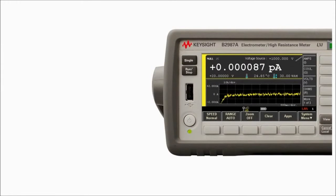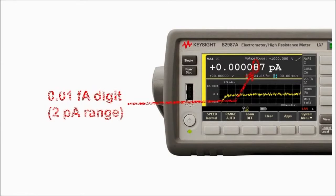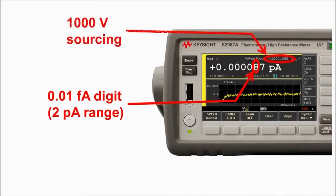Each instrument has a 2 picoamp current measurement range with 0.015 amp minimum resolution. In addition, the electrometers allow up to 10 peta-ohms resistance measurements using a built-in 1000 volt voltage source.